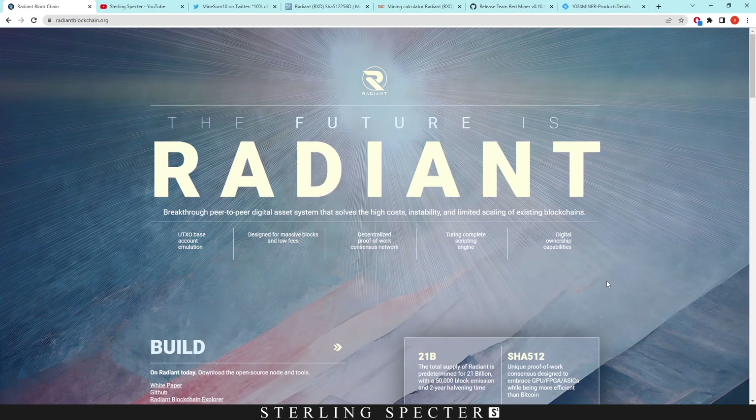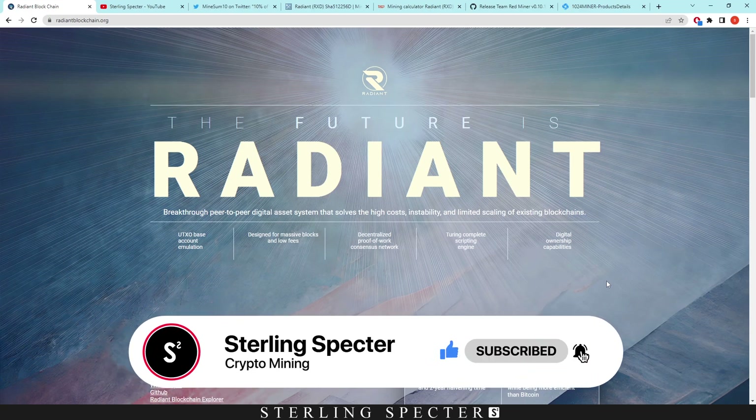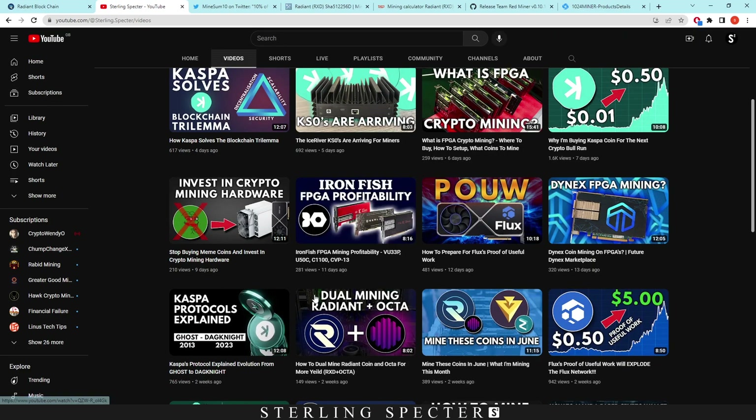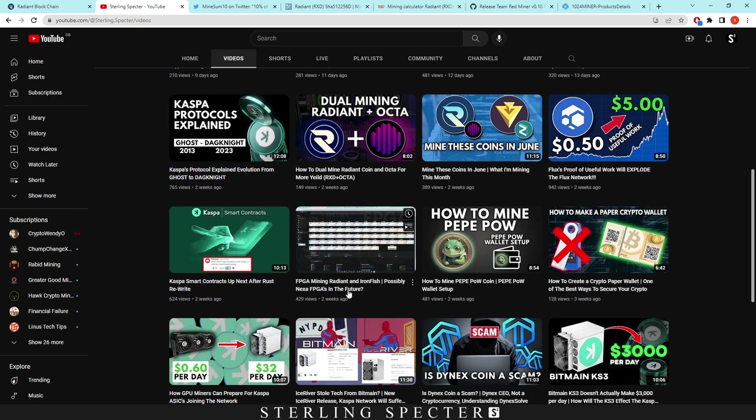Hello guys, welcome back to the channel. Today's video we're going to be looking at Radiant coin FPGAs. So far we haven't actually seen any public bitstreams come out for Radiant coin, but we have talked about it a lot on the channel.